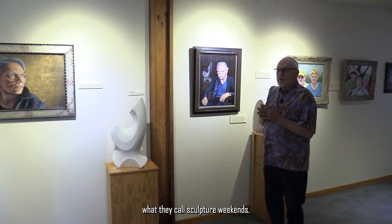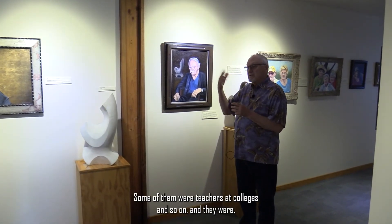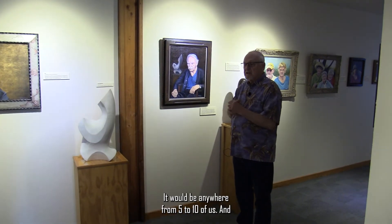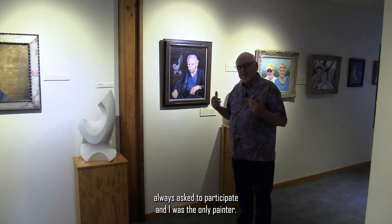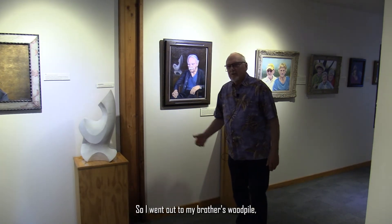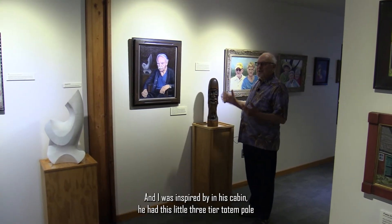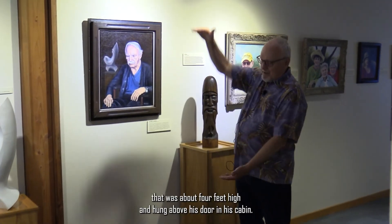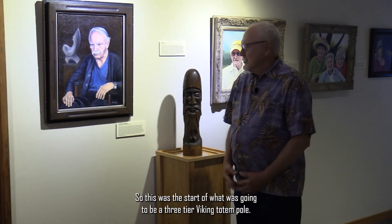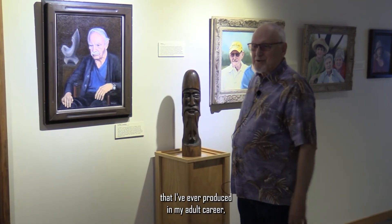Irving used to have sculpture weekends at his lake cottage in northern Wisconsin. Twice a year he would get a group of sculptors together — some were teachers at colleges — and they would produce sculpture. It would be anywhere from five to ten of us. I was always asked to participate and I was the only painter. One time they were giving me a little grief about what a painter was doing at a sculpture weekend. So I went out to my brother's wood pile, grabbed a piece of firewood, borrowed some chisels, and created this Viking totem. I was inspired by a little three-tier totem pole hanging above his door in his cabin. This was the start of what was going to be a three-tier Viking totem pole, and it's my one and only sculpture produced in my adult career. It's part of this show because it's part of my heritage.